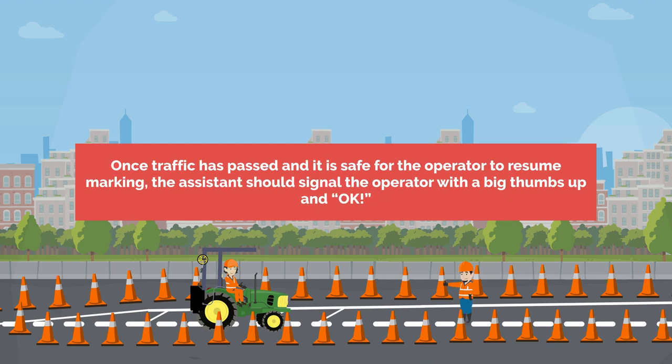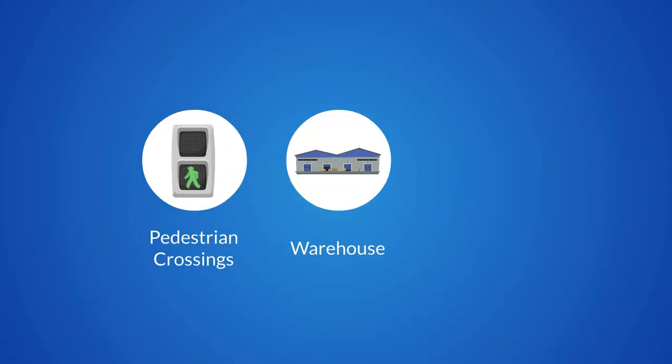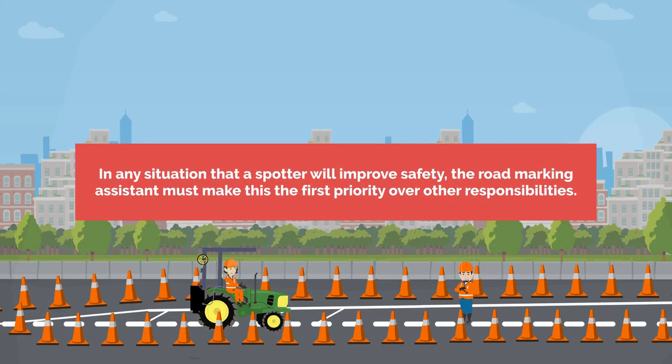Once traffic has passed and it is safe for the operator to resume marking, the assistant should signal the operator with a big thumbs up and OK. The operator may request a road marking assistant to spot in any other environment where moving people or plant may be exposed to the applicator, such as at pedestrian crossings, an active warehouse or a car park environment. In any situation where a spotter will improve safety, the road marking assistant must make this their first priority over other responsibilities.